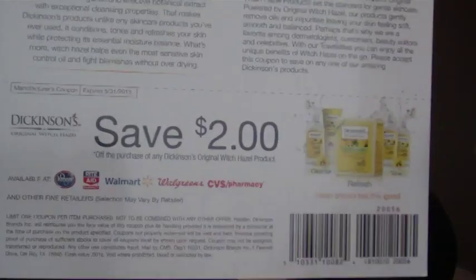It says on the back everything that was in here, just in case I don't know what's what. Oh my goodness — this is a Dickinson's coupon for two dollars. Actually, there's one, two, three, four, five — there's five of those, so there must be something Dickinson's in here, because there's coupons for me to share.